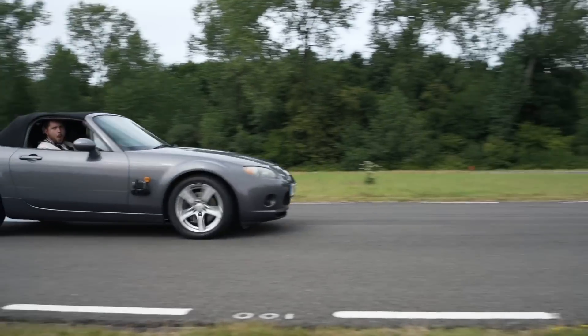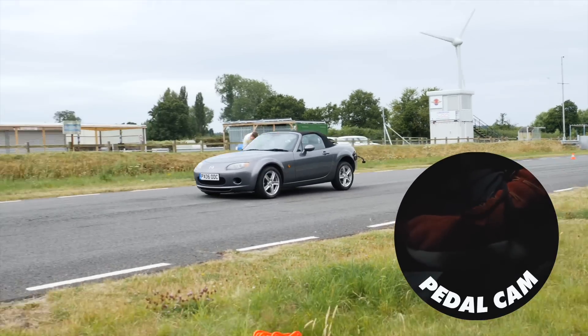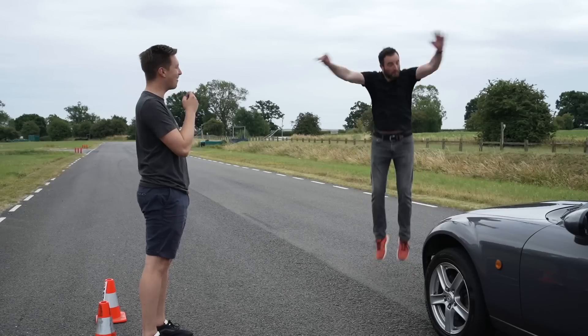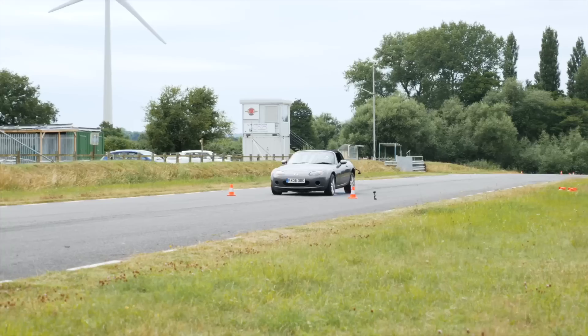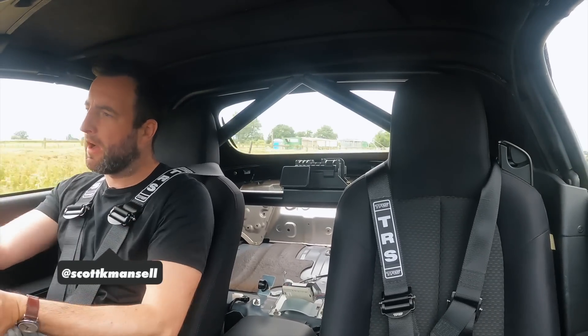Can a human beat ABS? To find out, we tested the braking distance with ABS on against a racing driver and a regular driver with ABS off.